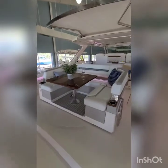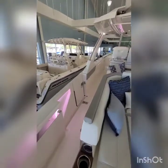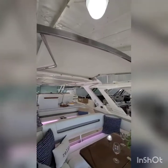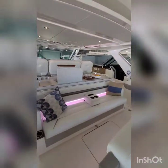It has transom seating that spins — the table breaks down to make a bed. There's a side door, electric shade, tons of entertaining space, tons of seating, and a Fusion stereo system.